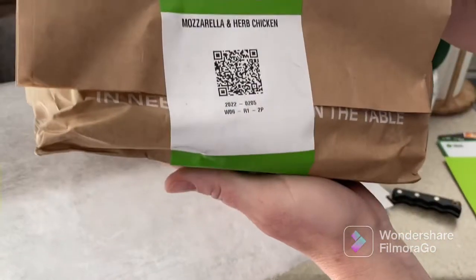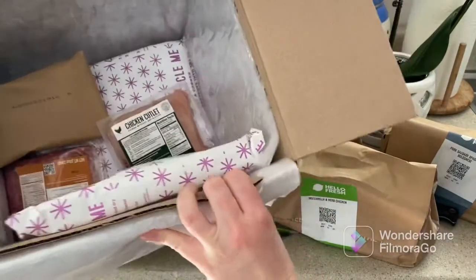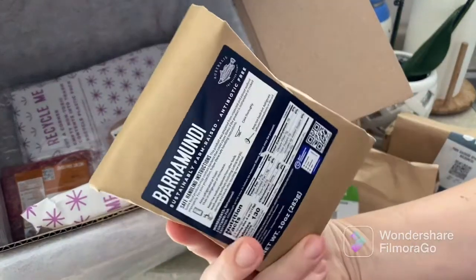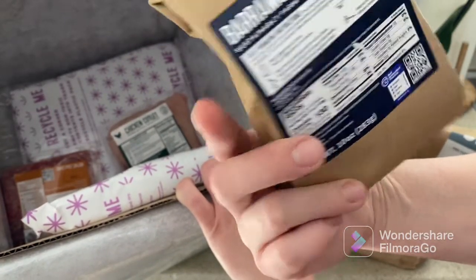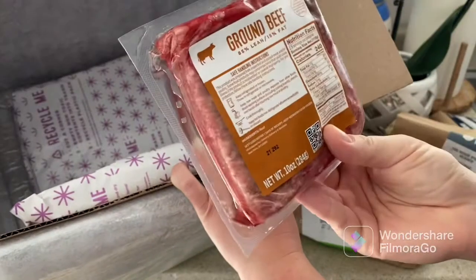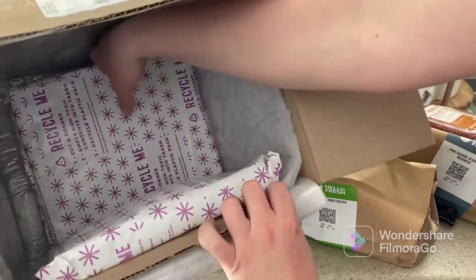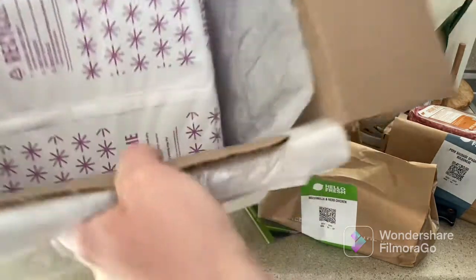We got our mozzarella and herb chicken, our pork sausage spaghetti bolognese, and our barramundi — look how they pack the fish, this is cool, 10 ounces, antibiotic-free, farm-raised. We get chicken cutlets and ground beef. I guess I did the substitution for the beef. This time we got three packs of ice instead of two, and that's about it.